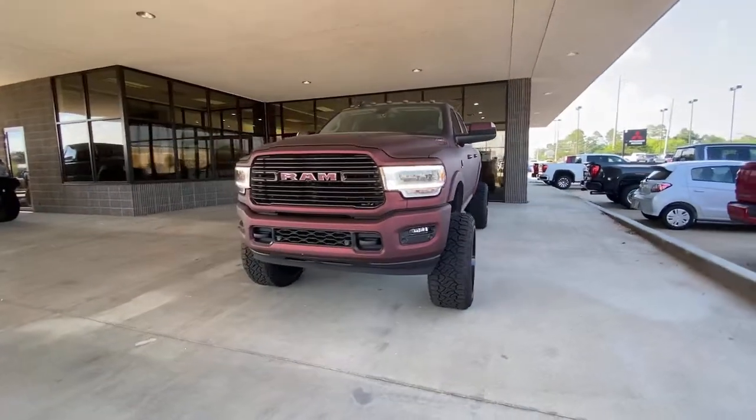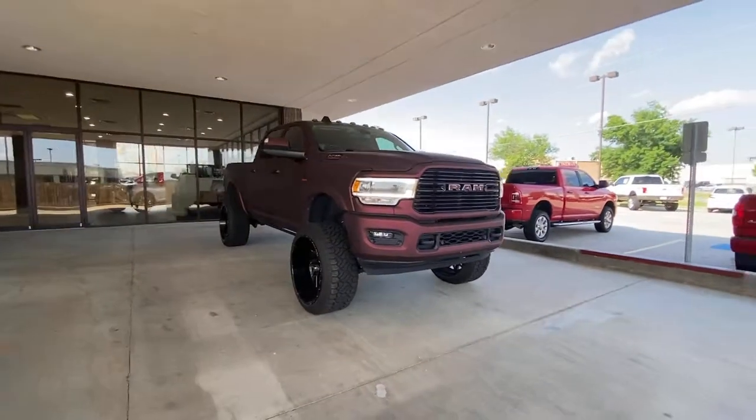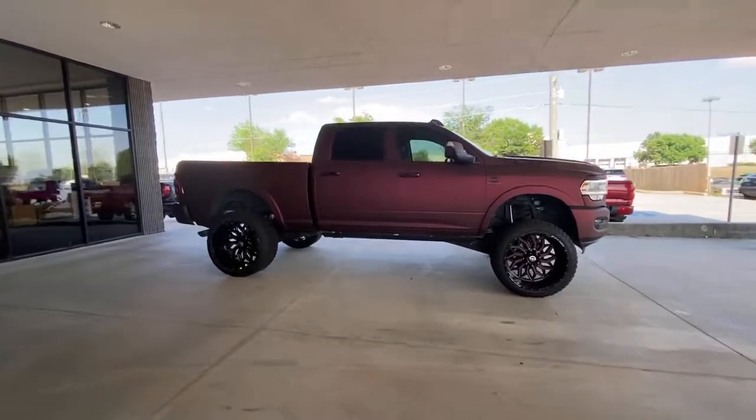Take the big jobs in stride in the Ram 2500. Its blend of heavy-duty capability, passenger comfort, and connected technology will see you through. The following are some of this vehicle's highlighted options.